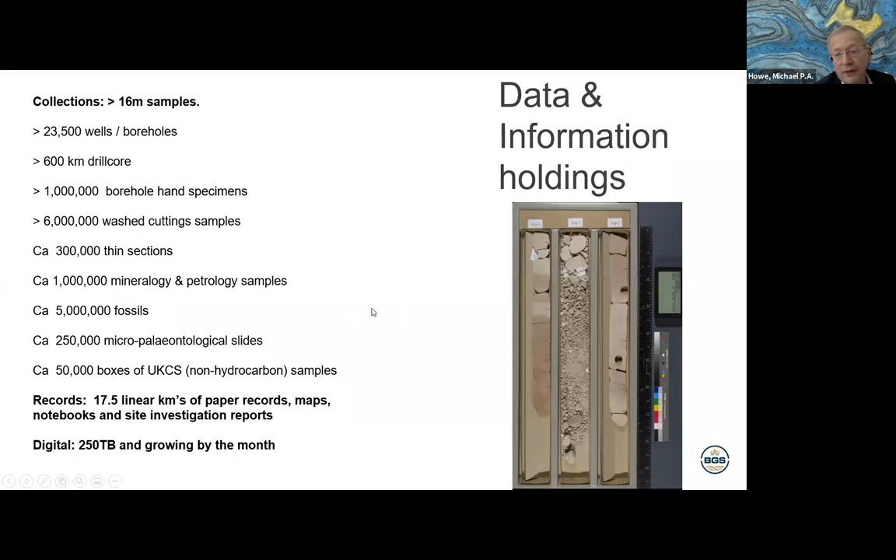We'll go through the data and samples holdings in more detail, but we're going to be talking about a lot of borehole material, because we're a national geological repository. This means we hold material of commercial interest — borehole material in particular — as well as more normal collections like rocks, fossils, minerals and so forth. We have major records collections: 17 and a half kilometres of shelving, and digital data collections that have probably grown to petabytes by now.